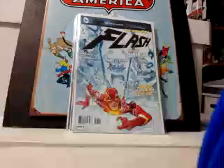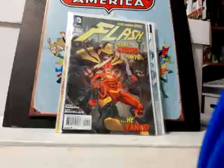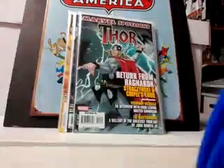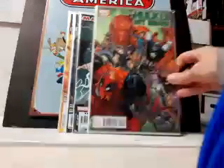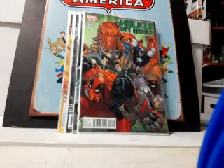Picked up some New 52 Flash 7, 8, and 9. This one I grabbed because it featured Ragnarok — for 80 cents, what the heck — it's Marvel Spotlight on Thor: Return from Ragnarok. This one I picked up because it had Deadpool on the cover and just looked cool to me: Hulked Out Heroes number two. Also got Age of Apocalypse: The Chosen.